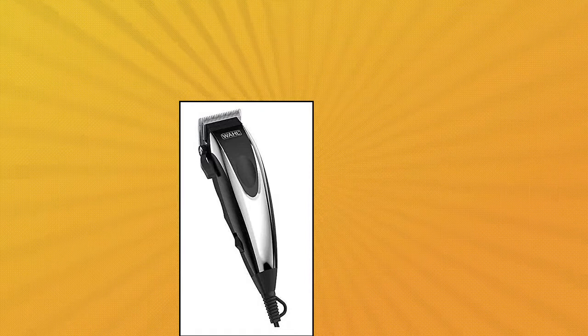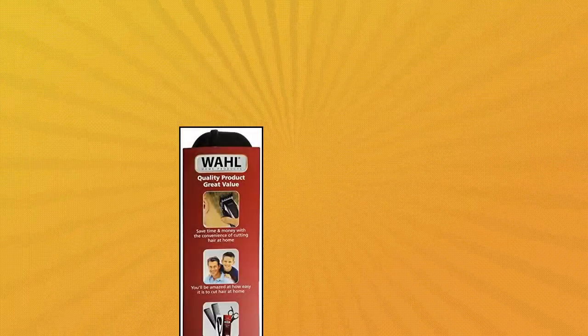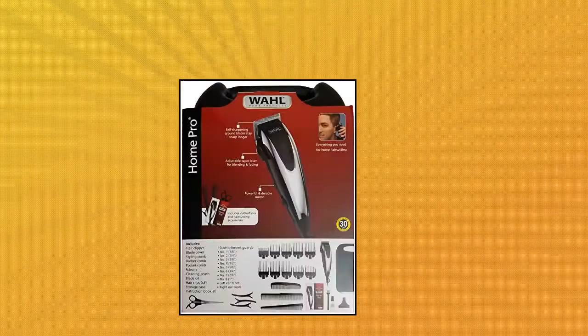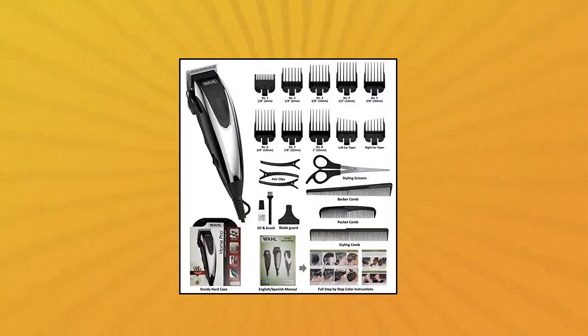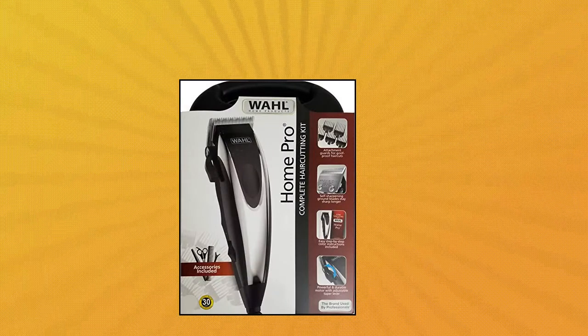Wahl Hair Clipper Home Pro 22 Complete Haircutting Kit. The Home Pro 22-piece Haircutting Kit from Wahl includes everything a man needs to keep his hair looking great. Easy step-by-step instructions included — quickly learn how to cut your sides, top, and back, as well as best practices for blending, tapering, and other tips. 10 attachment guards ensure you get the exact length you want.